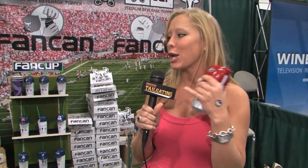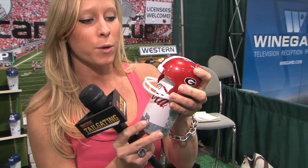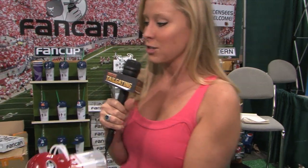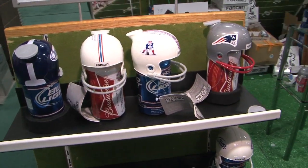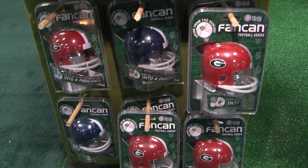Next up, I want to introduce you guys to the Fan Can. We had to show you all this. You have a can, and with the Fan Can you take this thing, put it on top, it pops on, completely seals to the can, and then you literally drink out of the helmet. Pretty cool, huh? They do all different kinds of team logos on there, so you can literally drink out of your beer can or your soda can — basically like a sippy cup for adults.